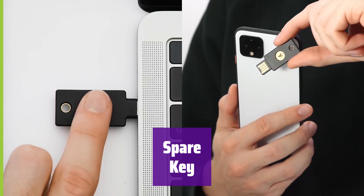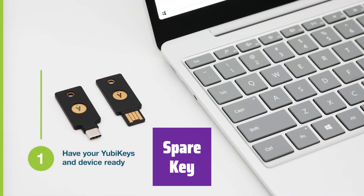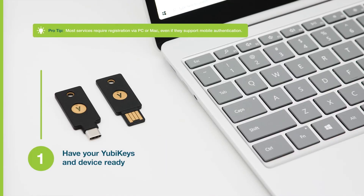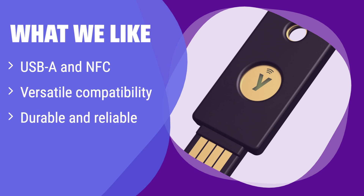It's recommended to have two YubiKeys. By registering a secondary key, you can still access your accounts if you lose the primary one, providing an extra layer of security. What we like: this key offers both USB-A and NFC connectivity, making it incredibly versatile. It works seamlessly with a wide range of services like Google and Microsoft accounts. If you need a secure key that's easy to use across different devices and platforms, this is a great choice.